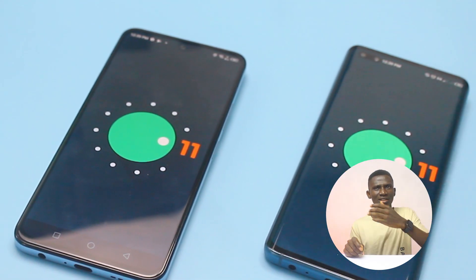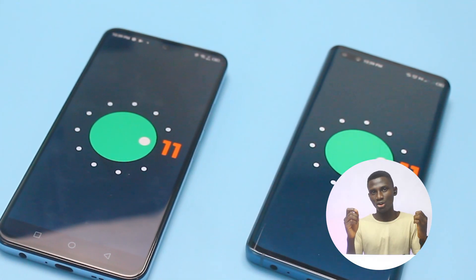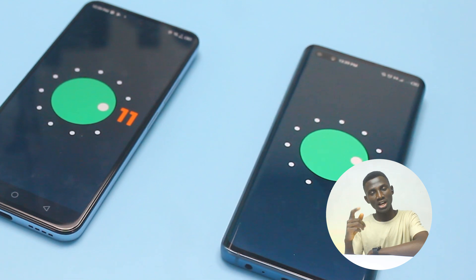As an advocate of major software upgrades, I hope Infinix will update the Zero X Pro from Android 11 to Android 12. I'll keep you guys posted on that on my social media.